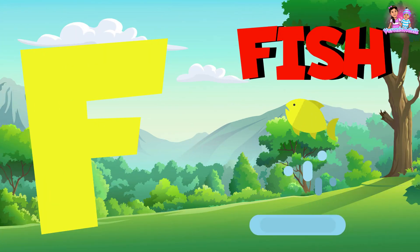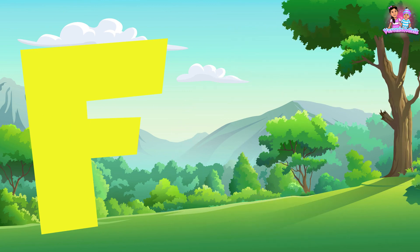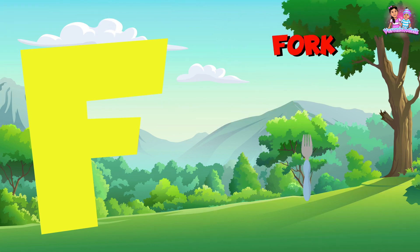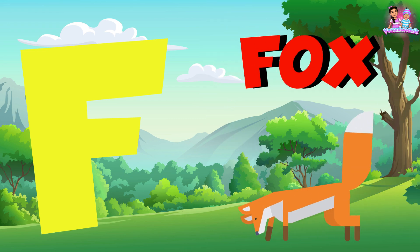F is for fish. F is for fork. F is for fox.